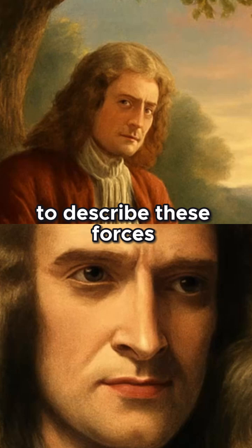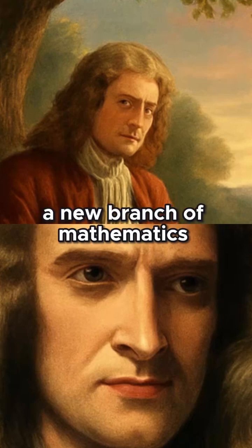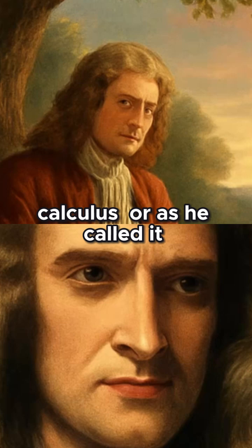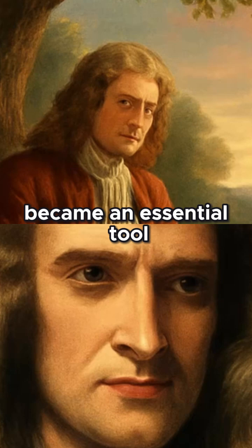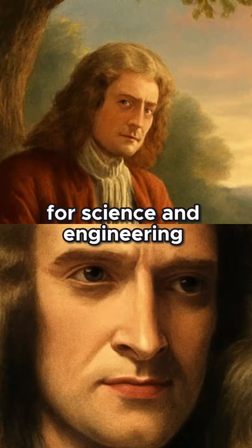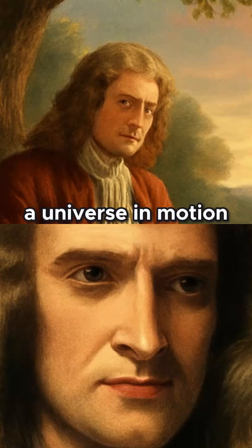To describe these forces, Newton developed a new branch of mathematics, calculus, or as he called it, fluxions. Though challenging, calculus became an essential tool for science and engineering, helping us understand a universe in motion.